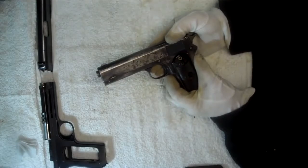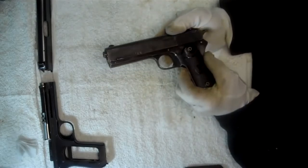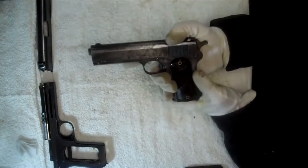Anyway, there you go — an interesting example of a British military proofed 1903 pocket model. Hope you enjoyed the video.